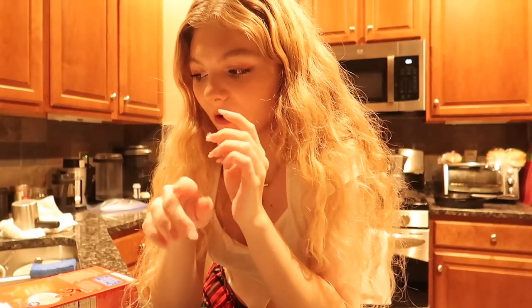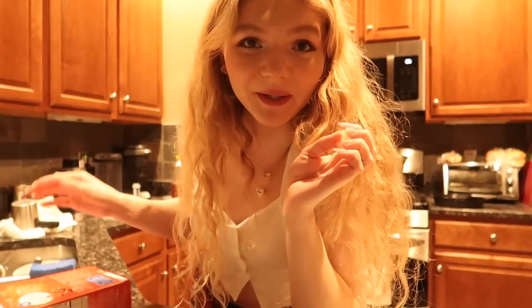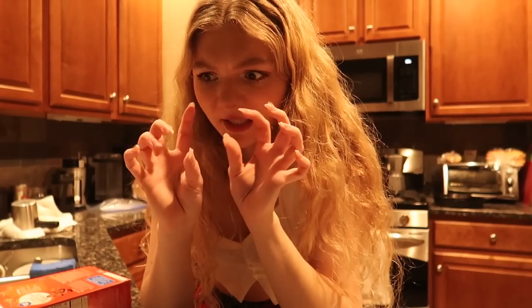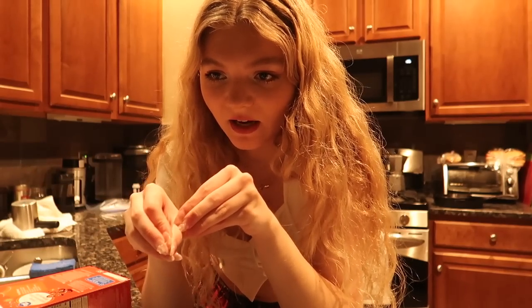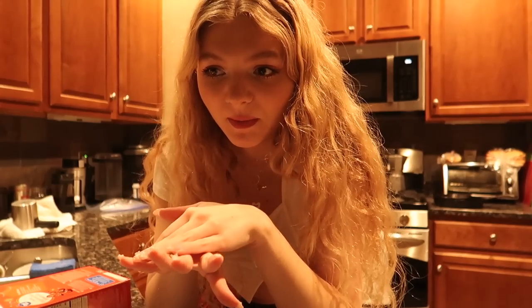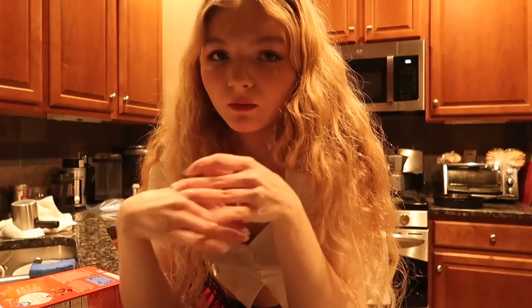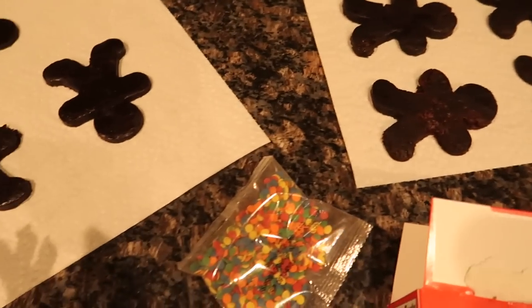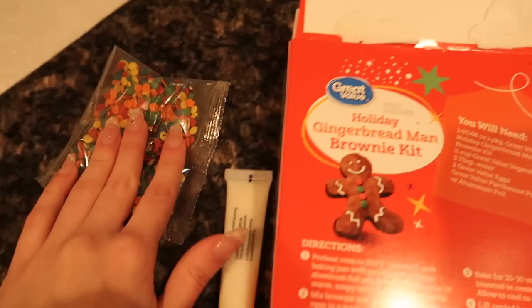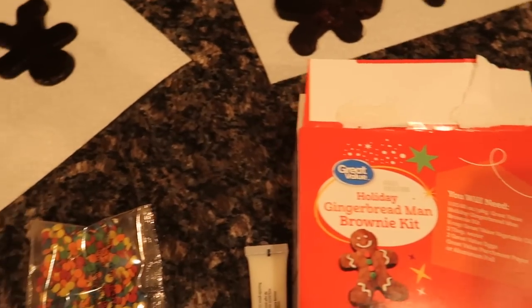I just finished rolling out all of the gingerbread men and there are actually 11 of them, even though the package only says it makes eight! My method ended up being the best way to go. Since they were initially way too thick for the cookie cutter to go through, I crushed all the brownie into a ball, rolled it out flat between parchment paper, cut out some shapes, then balled it up and rolled it out again until I ran out of dough. They're a little mixed looking but that doesn't bother me since we'll be putting frosting on them. Time to decorate — I'm so excited!